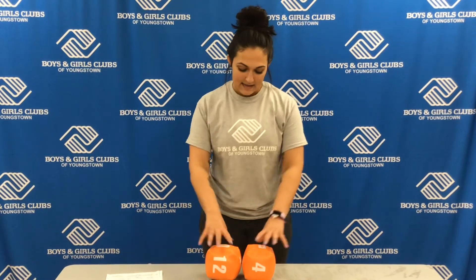Hi guys, it's Miss Kayla from the Boys and Girls Club of Youngstown and today's activity is fit dice, or you could use cards.